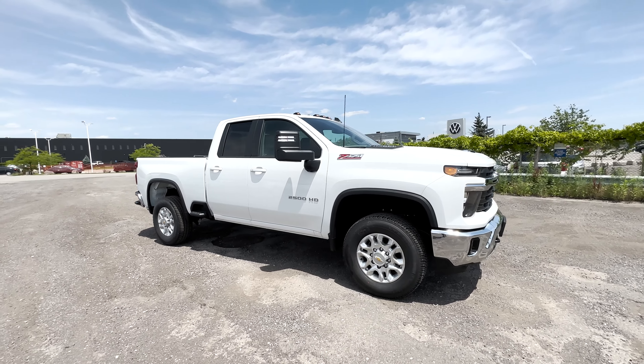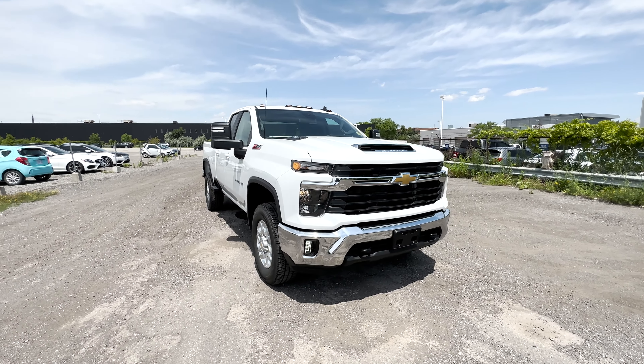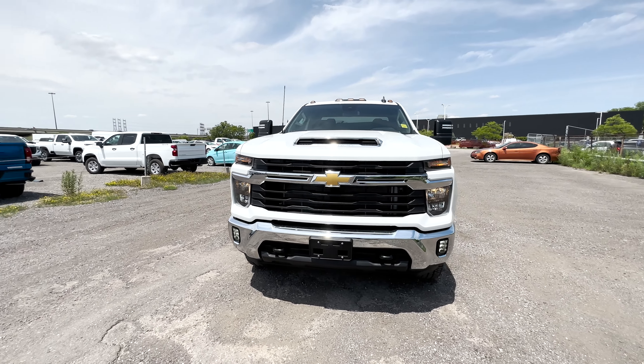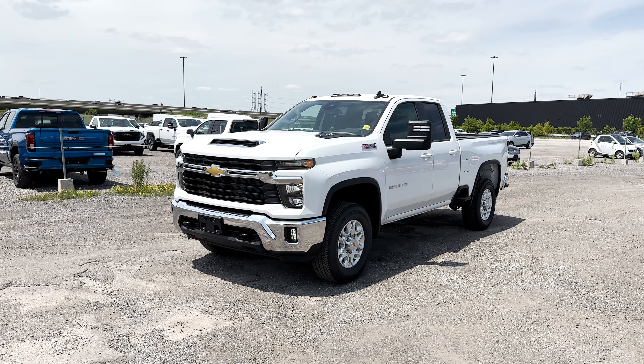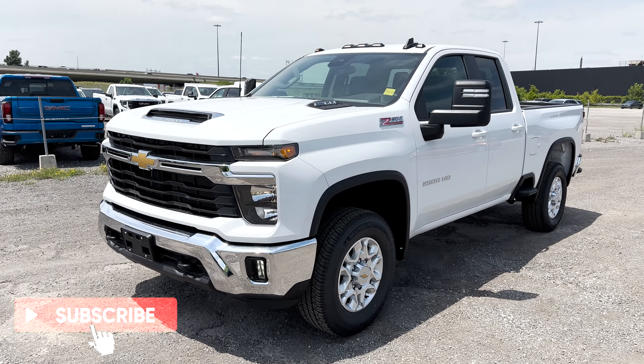In this video, I'll be going over what trims are available with the Silverado 2500s, what safety features you get with this LT trim, the exterior, the interior, the infotainment system, and the pricing. If you guys are new here, my name is Jason and I do reviews on vehicles here in Canada, so be sure to like and subscribe for more videos just like this one.